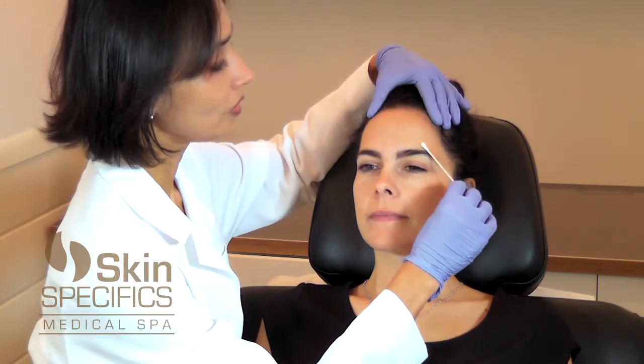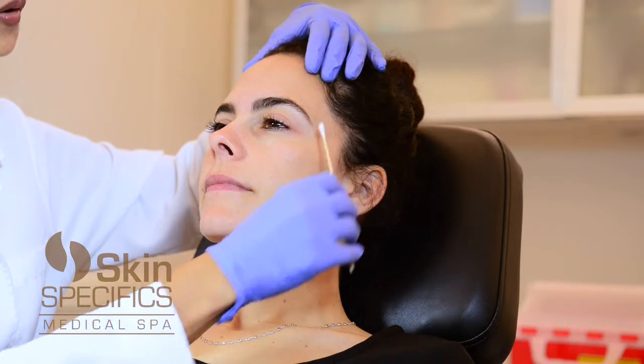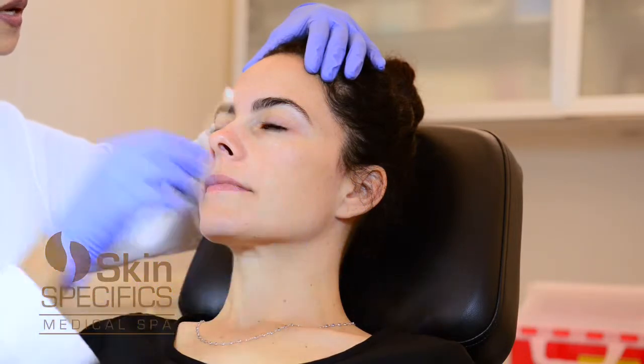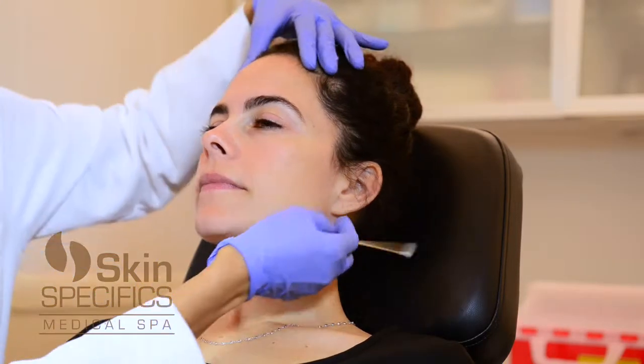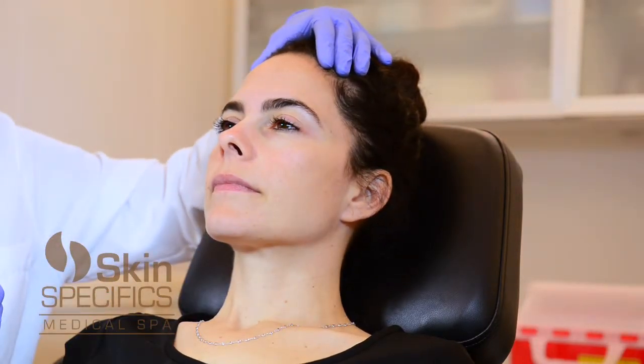An area that reflects light, or should reflect light, is the upper brow area, the upper and lateral brow area, and also the mid-cheek, the nose, and also the ear lobes. Those are areas where you can put filler because of the fat loss that happens.